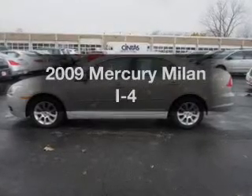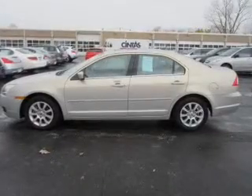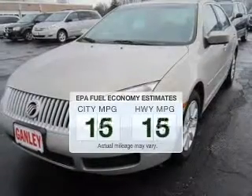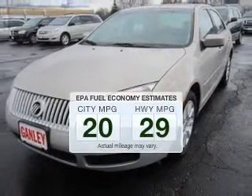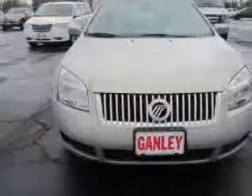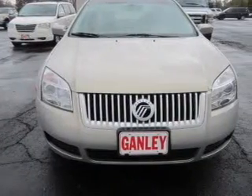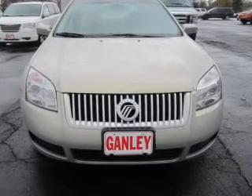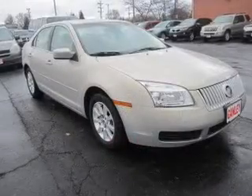Introducing the 2009 Mercury Milan. If you're looking for an automobile with great attributes, look no further. Better gas mileage means better long-term driving, and this ride delivers with a great low fuel consumption rate. The powertrain includes front-wheel drive with an efficient four-cylinder engine that responds smoothly to its automatic transmission. Premium wheels lend a distinctive appearance.